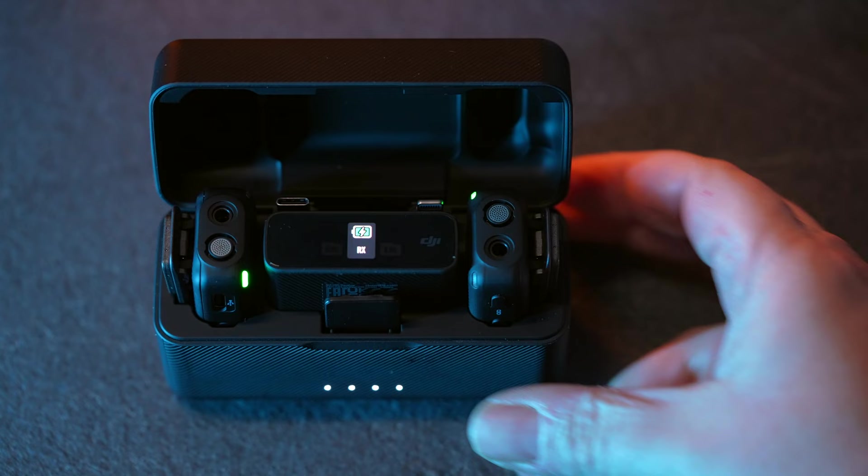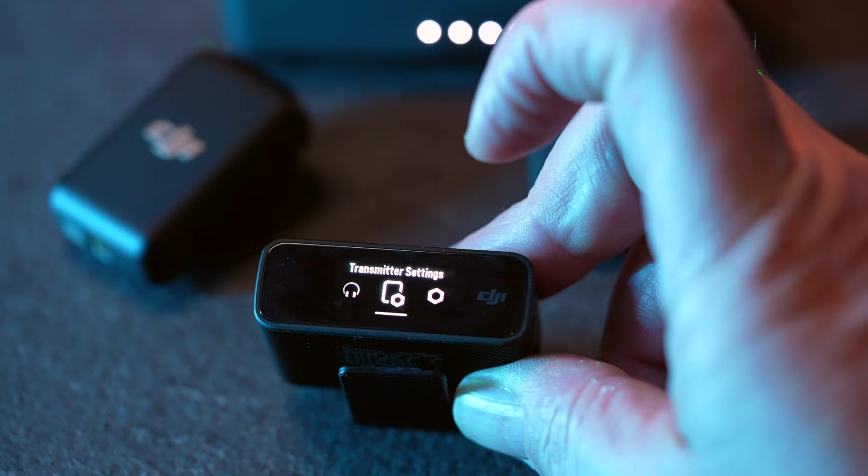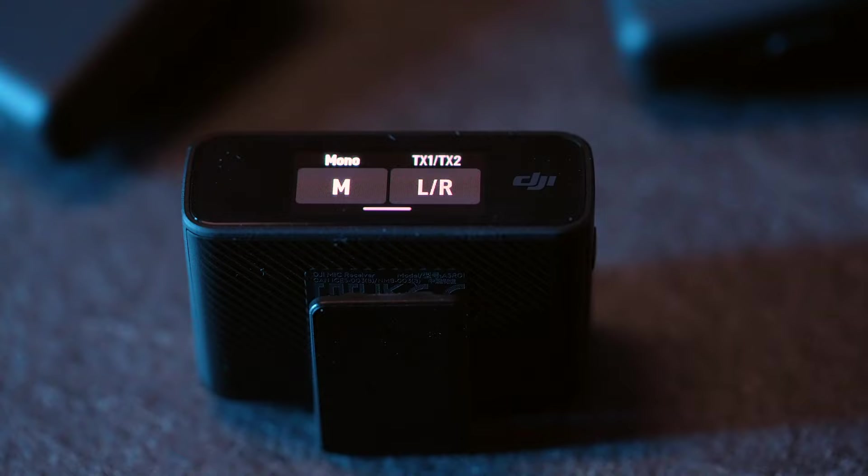When you open the case, the transmitters and receiver will automatically pair so you can start recording immediately. The receiver has a touchscreen display that allows you to easily access channel selection, input-output settings, and other essential operations. It's also possible to enable a backup track recorded at a lower level, which you can use if your main audio track is peaking — a really convenient option.